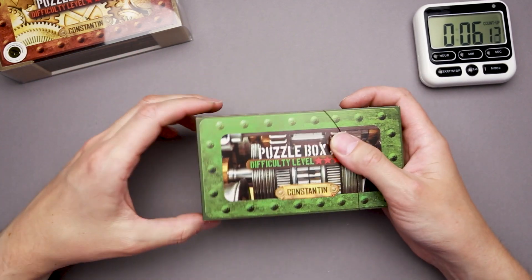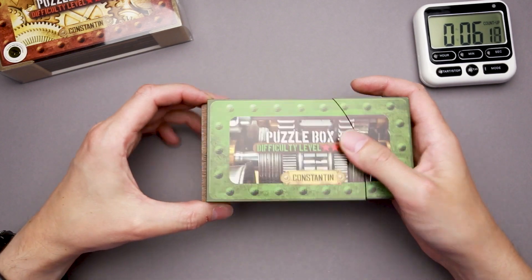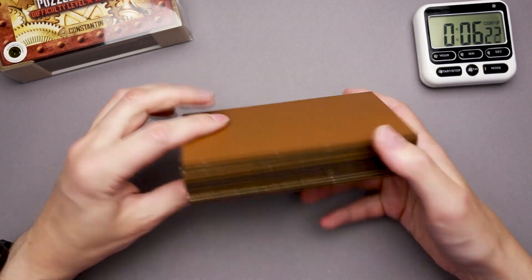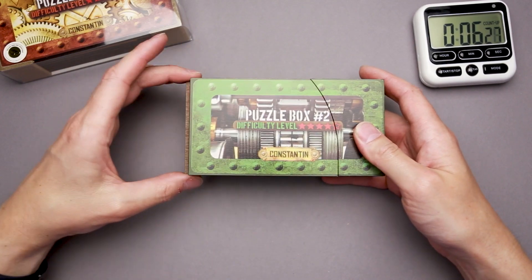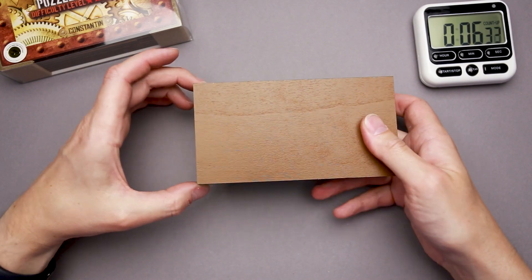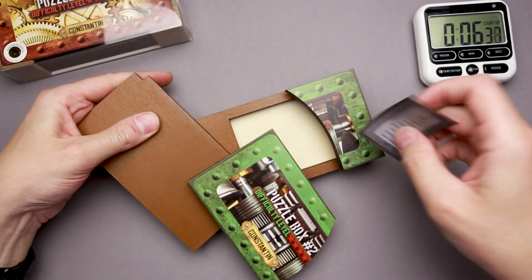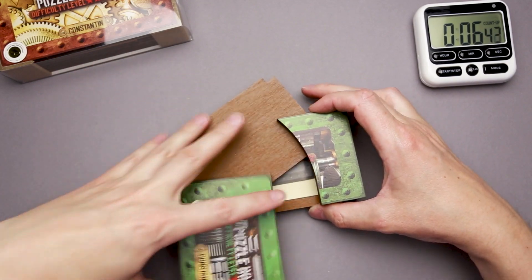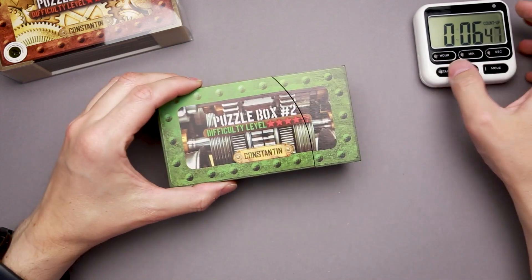So it just goes inside and now it is locked. It looks like there is some kind of pin — when the puzzle is facing this side up, you can't move it. But when you move it upside down, you can grab the middle part and easily remove it. So the mechanics inside is quite easy when you know it. That was puzzle box number two — let's move to the third one.